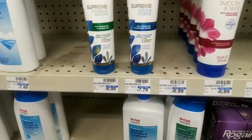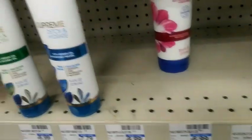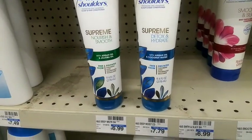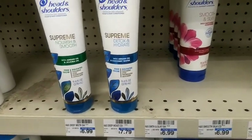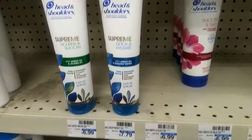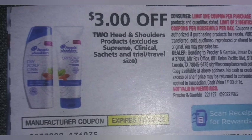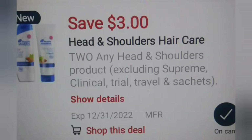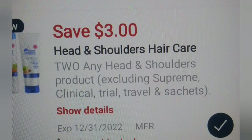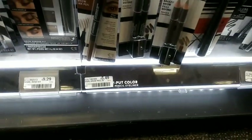Then I headed over to Head & Shoulders and grabbed two of the regular Head & Shoulders — they're two for $12. I checked that these are included in the deal, but they are not included in the coupon. I had a $3 off two paper coupon that glitches with the $3 off two digital coupon, taking off $6, making it $6 and getting back $5 in Extra Bucks.